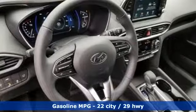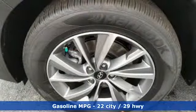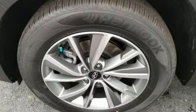It's well equipped with the features you need: streaming audio, power heated mirrors, front heated leather bucket seats, rear parking sensors, doors and push button start proximity key, dual zone climate control.